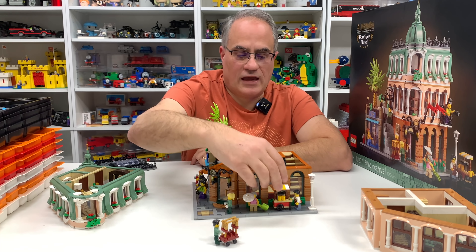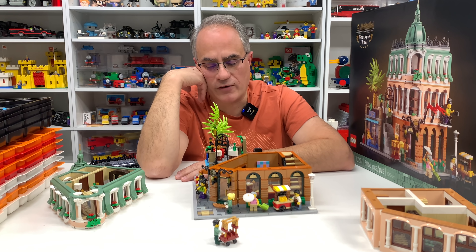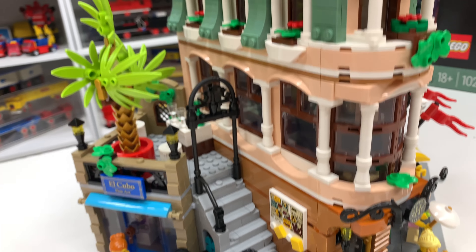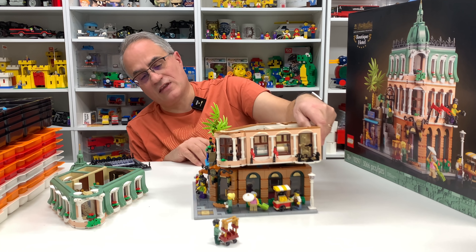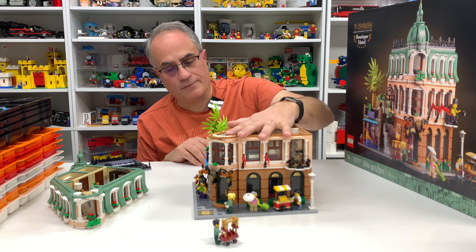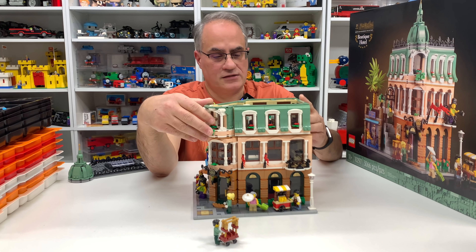It has a Cafe Corner-ish cart as one of the accessories. I'm sure there are a lot of references - they say in the book that there are references to techniques used in other modular sets, referencing either the style or the types of pieces used, even if they're in different colors. I really enjoyed building it.